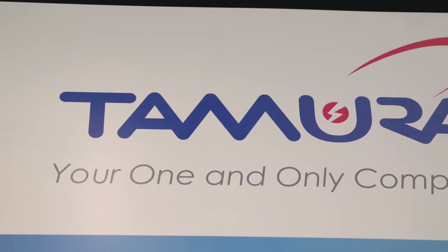Hi, I'm here with Craig from Tamura. Tamura is very good with transformer technology, including gate drivers, current sensors, and a variety of other things that Craig's going to tell us about. Craig, tell us about what you have here.